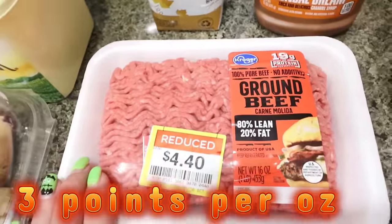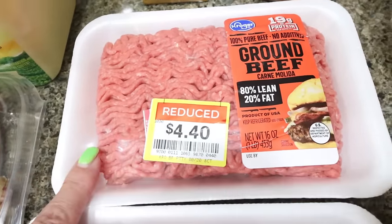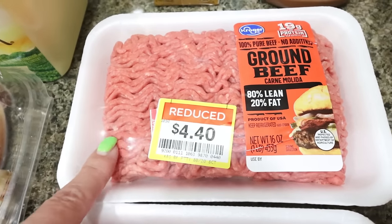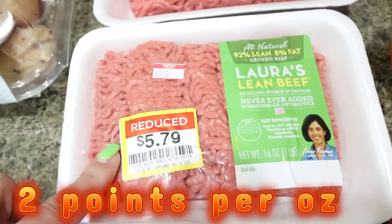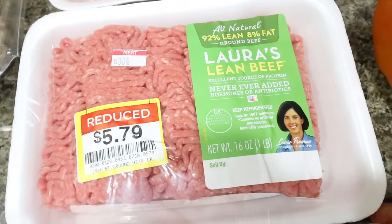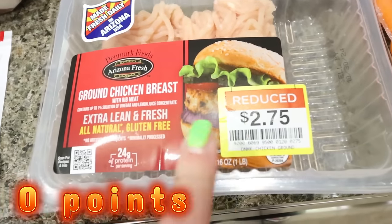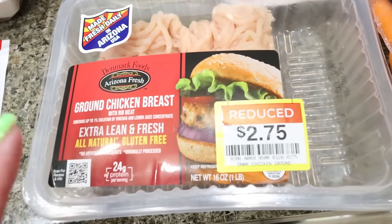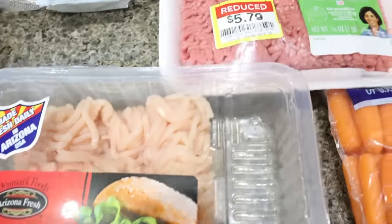I did get some really good meat deals. I got a pound of 80/20 ground beef at $4.40 — I can use this for Troy or in Lola's food for protein. The Laura's no-antibiotic beef was $5.79 for 93/7. And then this was a really good deal — the ground chicken, extra lean, at $2.75. I also use this in Lola's food and I really like this ground chicken. Definitely take a quick look and see if your Kroger store has any meat deals.